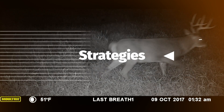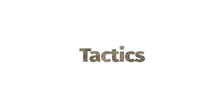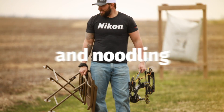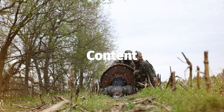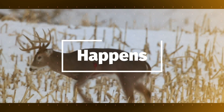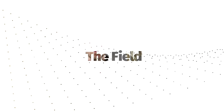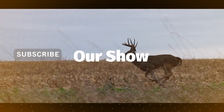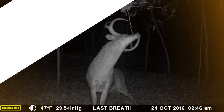Welcome to Last Breath Live, where we share strategies, tips, tricks, and tactics for hunting big white tails, food plots, tree stands, trail cameras, and more. The goal of this series is to bring you educational outdoor content live as it happens in the field. Created by hunters, for hunters — thank you for tuning in to Last Breath Live.